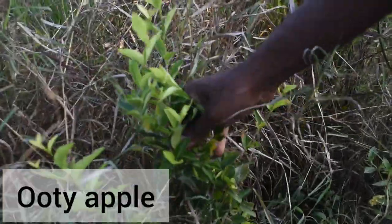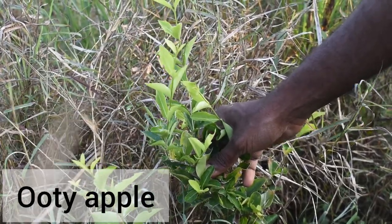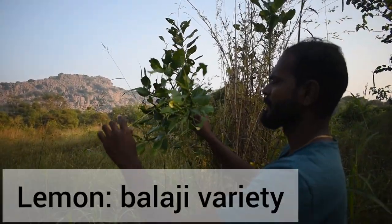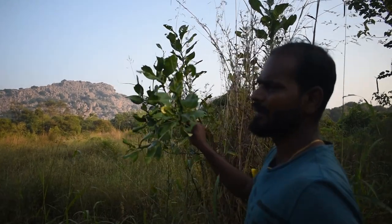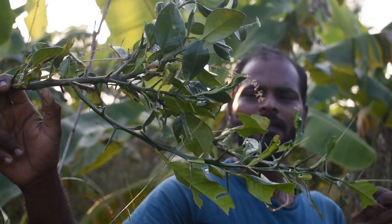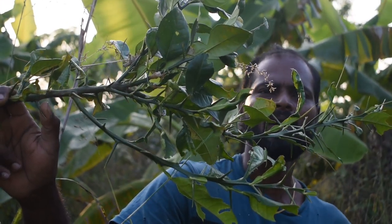This plant is called Uti apple — it's a fruiting tree. The fruits will be like small small apples. The variety is called Balaji. We have other citrus as well like oranges — four or five varieties of citrus here like lemon, sweet lime, and oranges.